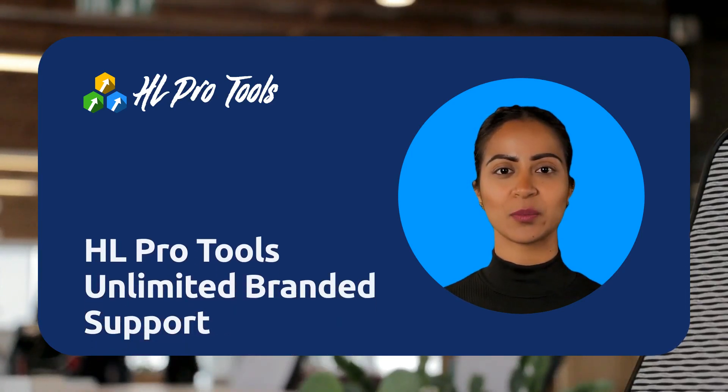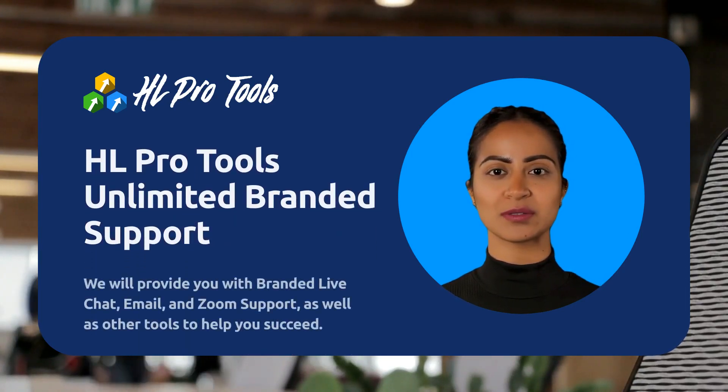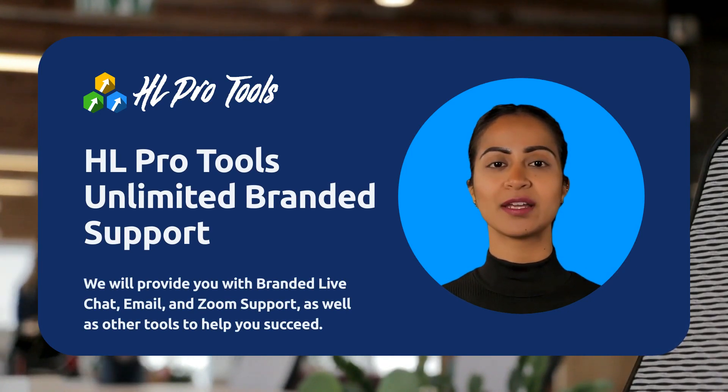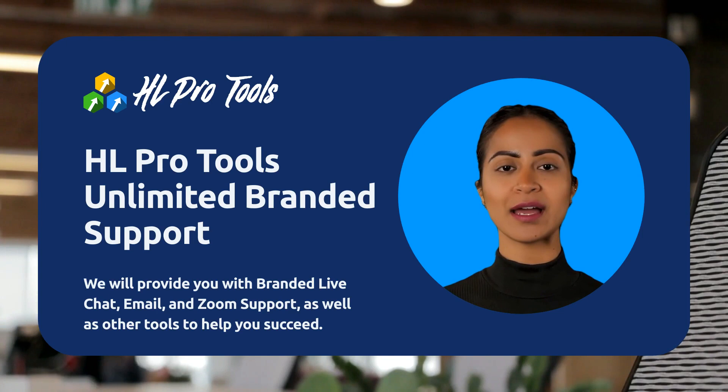In this video we will quickly tell you about HL Pro Tools unlimited branded support. We will provide you with branded live chat, email, and Zoom support, as well as other tools to help you succeed.